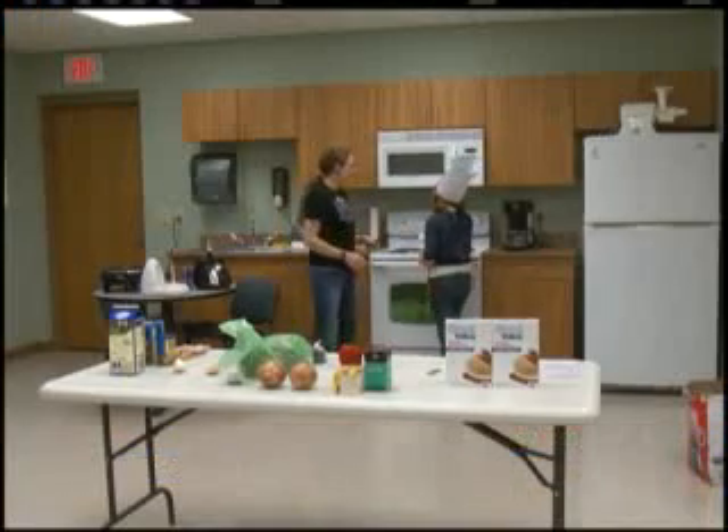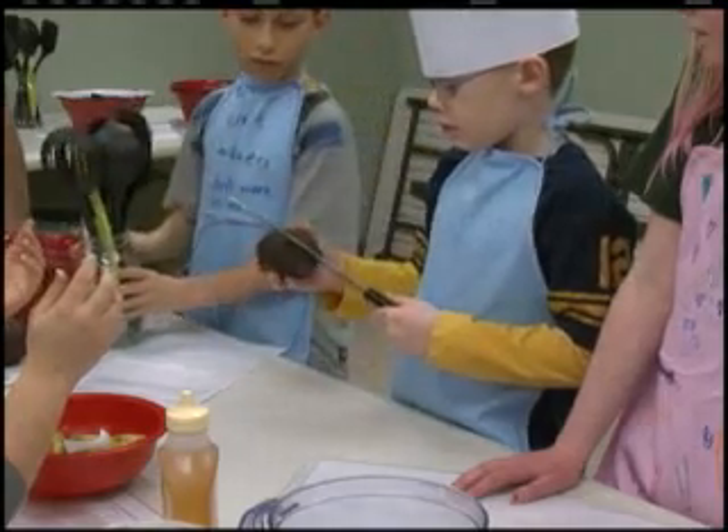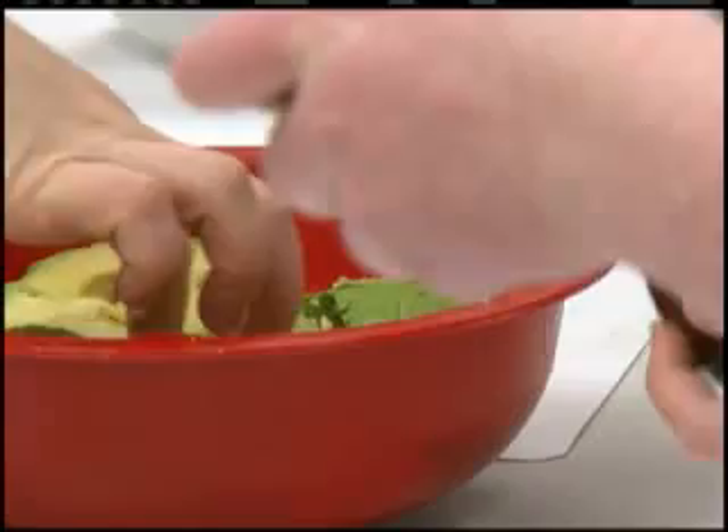Anything is possible. Learning about new foods and different ways to use them is fun, but the kids' safety in the kitchen is still the main priority.